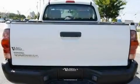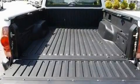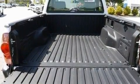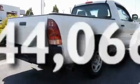Its top features include a CD player, a passenger side vanity mirror, a full-size spare tire, a low tire pressure indicator, an anti-lock braking system, and this vehicle has fewer than 45,000 miles on the odometer.